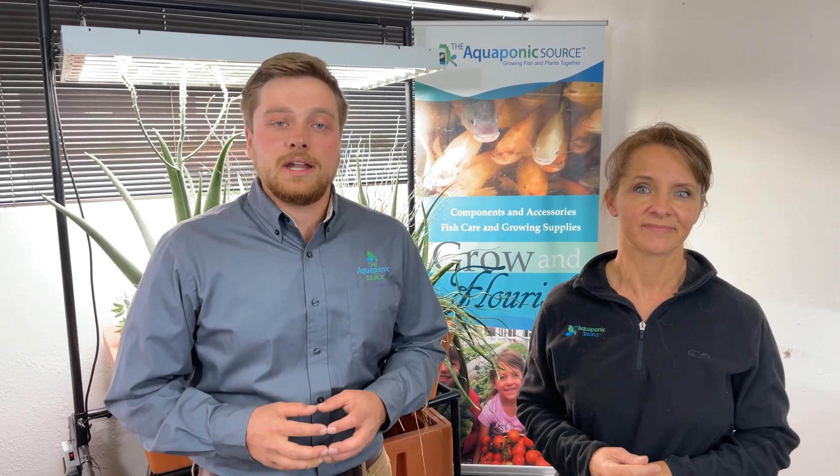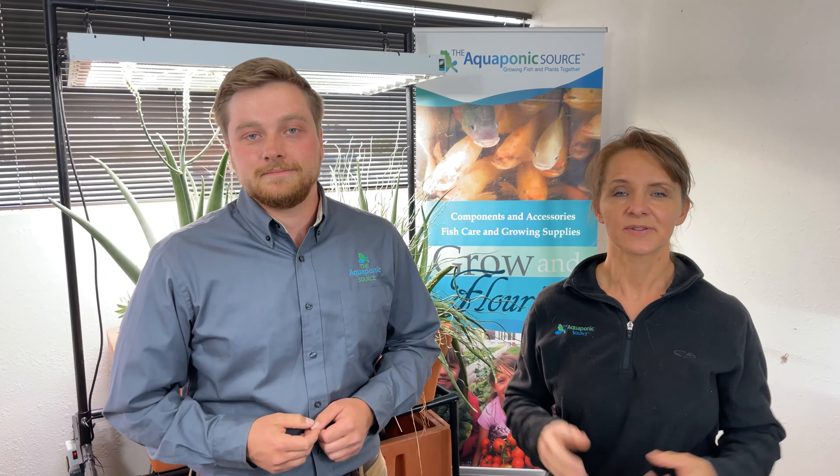We don't want to just sell you a farm — we want to see you be successful in the long term. So not only are you getting a great system from us, but you're getting stellar support. That's what we're able to do with this partnership with Aquaponics AI. It's about the fish, the plants, the bacteria, the water quality, and data collection. All of those things come together and you've got a good farm.